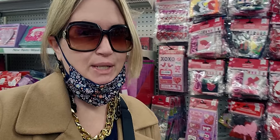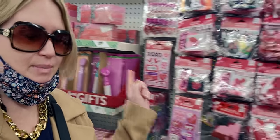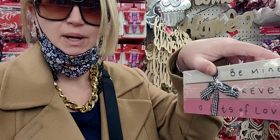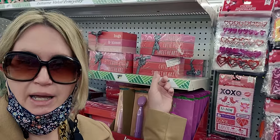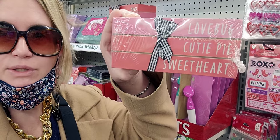Hi friends, welcome back to my channel, it's me Sarah Starr and I'm at Dollar Tree. I just found them and they're already in my cart. I have the last two of this one, and the other ones are in my cart too. My search has paid off — these are so stinking adorable. I'm going to take you on a walk through the store because there are some new items here. Let's go shopping!